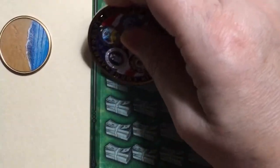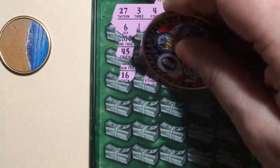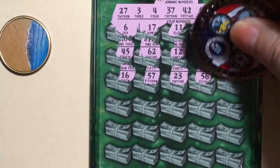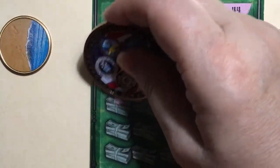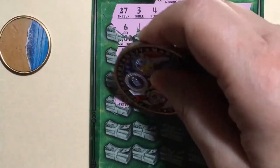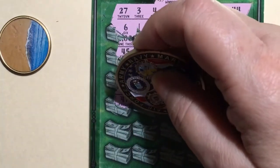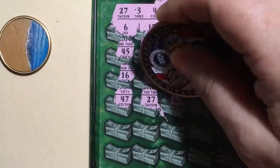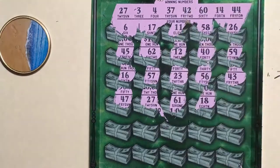Next row, a 16, a 57, a 23, a 56, and a 43 — I need a 42. Next row: 47, 27 — ding ding ding, we got a winner! Make a little line there. You can see the little zeros. 61, no — we got a 60. Okay.